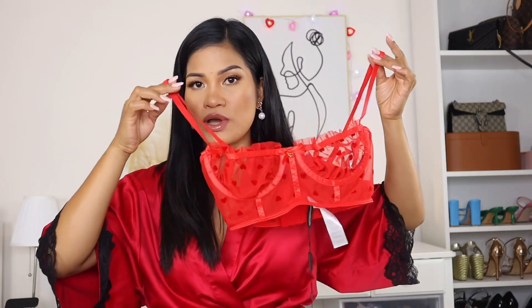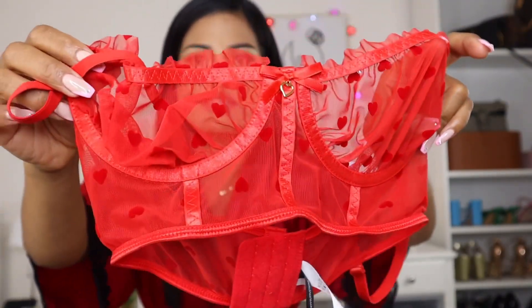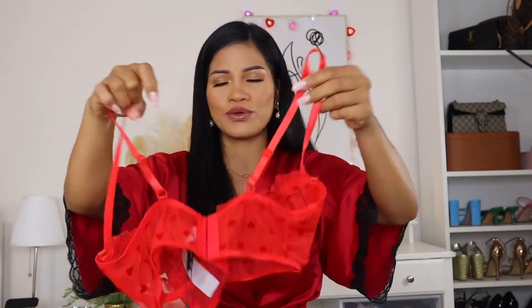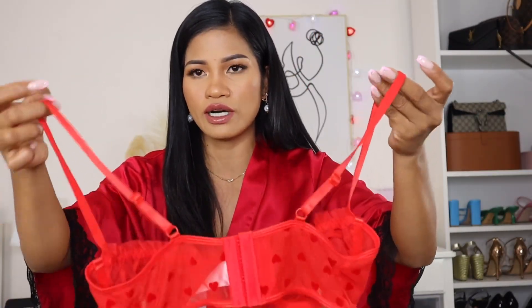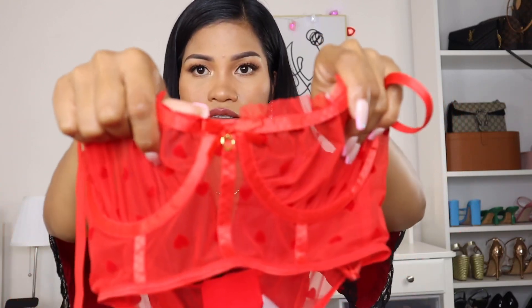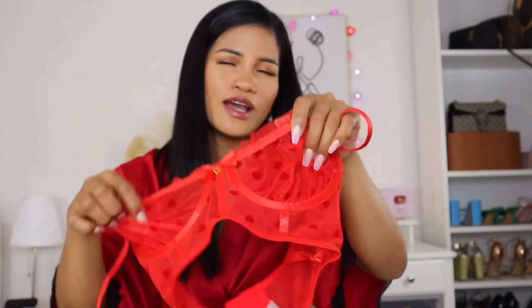This is a mesh lingerie. I'm going to show you guys a close-up of the detailing — do you see those hearts? So freaking cute. The back looks like this, and the strap is adjustable which is very nice. What I love is that little heart detail in the front — it's a gold little heart and it's so perfect for Valentine's. Very, very Valentine's lingerie.